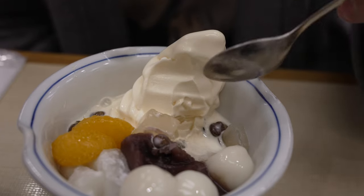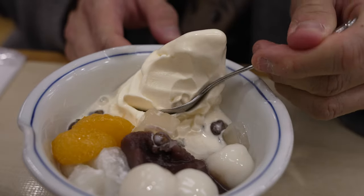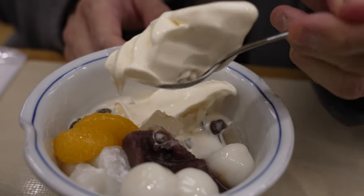I might have made a mistake ordering the vanilla ice cream, because now the flavour of the vanilla ice cream has completely engulfed the entire anmitsu. So what I'm going to do is very quickly eat up the ice cream first.